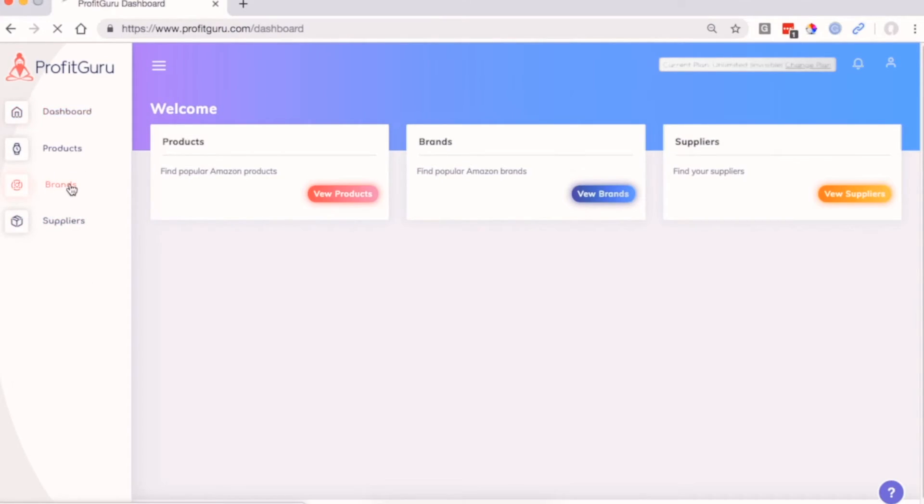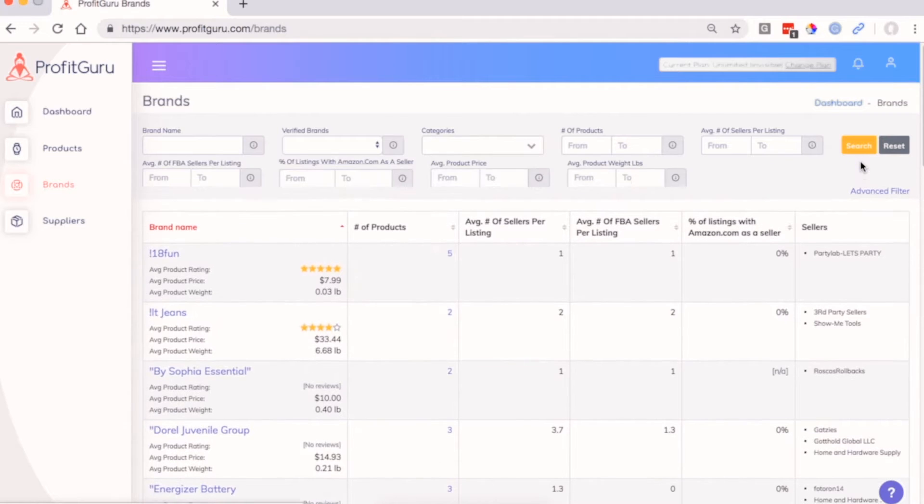Let's head over to the brand section where we'll filter the brands based on a few criteria. First, we'll set the percentage of listings with Amazon.com as a seller to 40%. This way we get a higher chance of finding the right partners and avoid competing with Amazon for sales. Next, we'll set the average number of sellers per listing to a maximum of 10 and set the minimum number of products to 20. This is so we minimize competition by other sellers and still find popular brands.